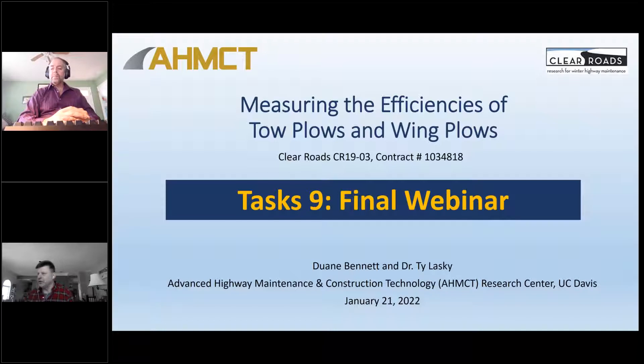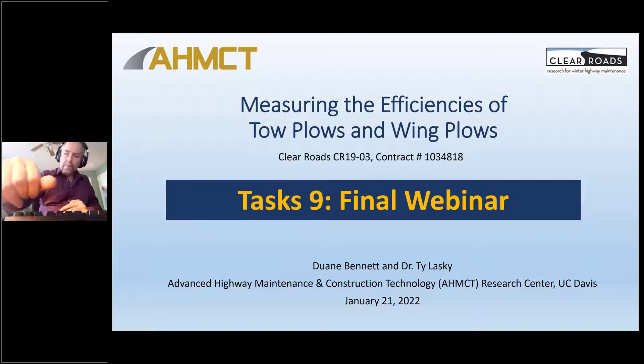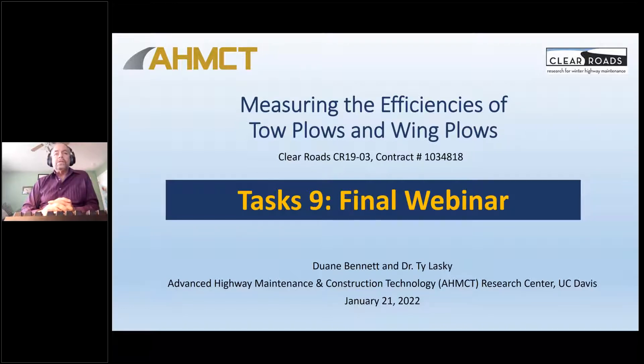With that, I'm going to turn it over to Ty. Thanks, Greg. Good morning, everybody. First off, thanks for your interest in attending today. I think some of you have already participated in the project by way of the survey that we sent out. You obviously know the title of the project and all that.